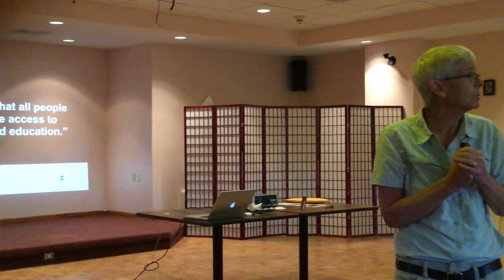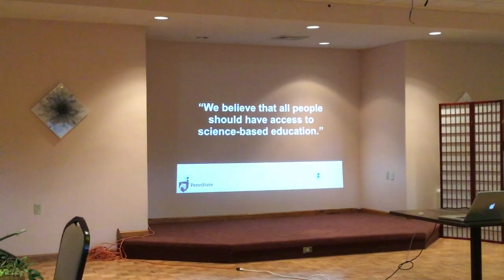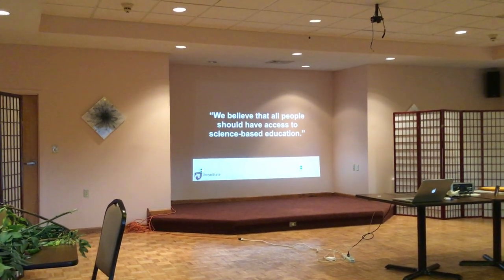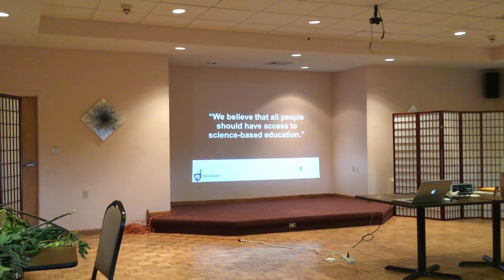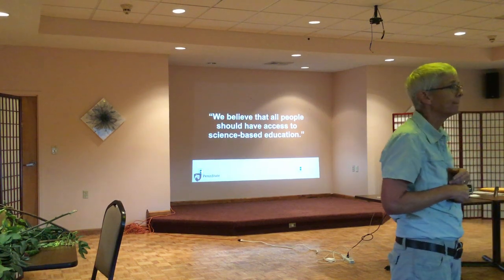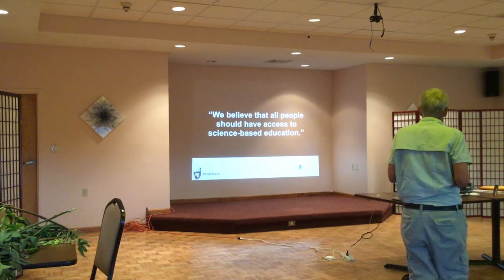An audience member asks if the presenter works in Lackawanna County. She works only in Wayne County, out of the Honesdale office. But it's good that they're doing outreach there too. Thank you very much — it was a pleasure.